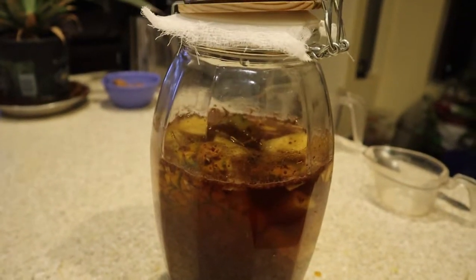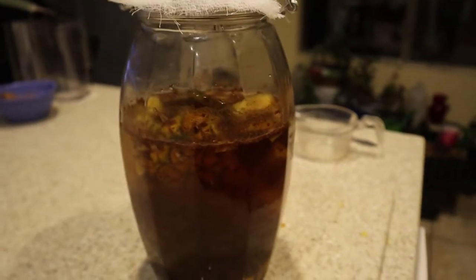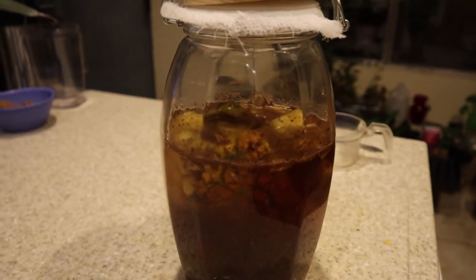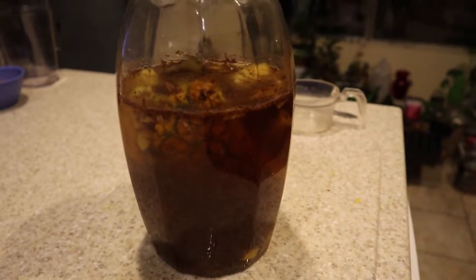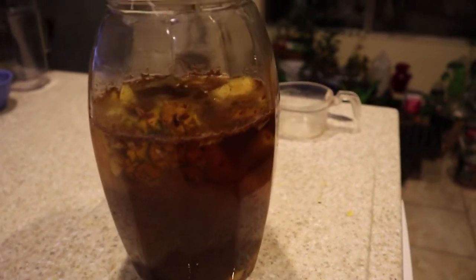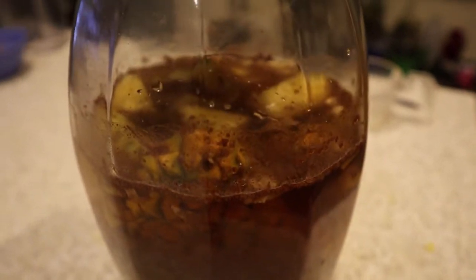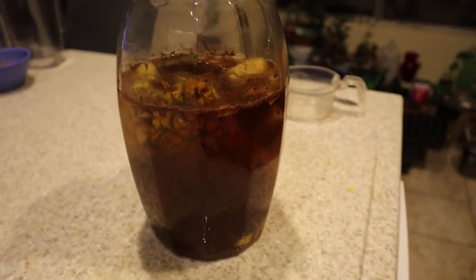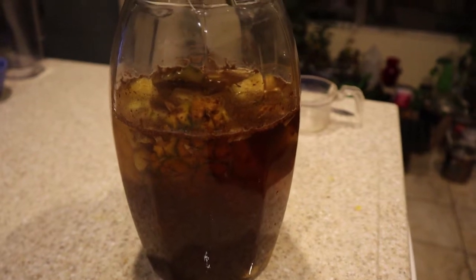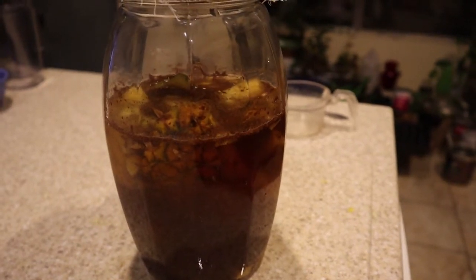This is only my first attempt doing this, so we shall see how it turns out. It says to give it about three days in a dark place, so I'm going to stick it in my pantry and check it every day. From the videos I watched, it's going to form white bubbles on top as it ferments, which is all normal. I will update you on this in a few days — stay tuned!